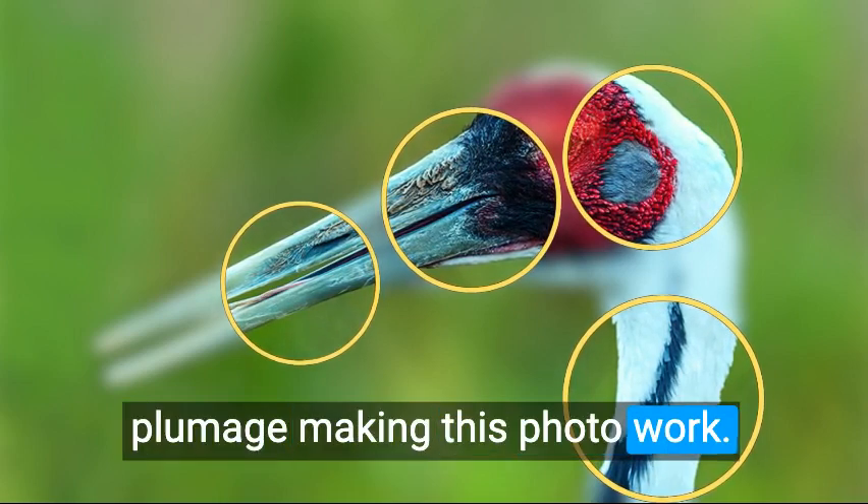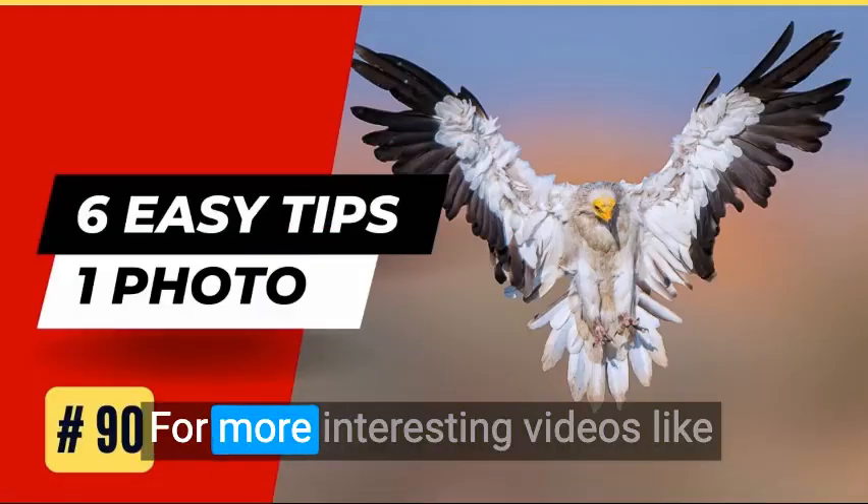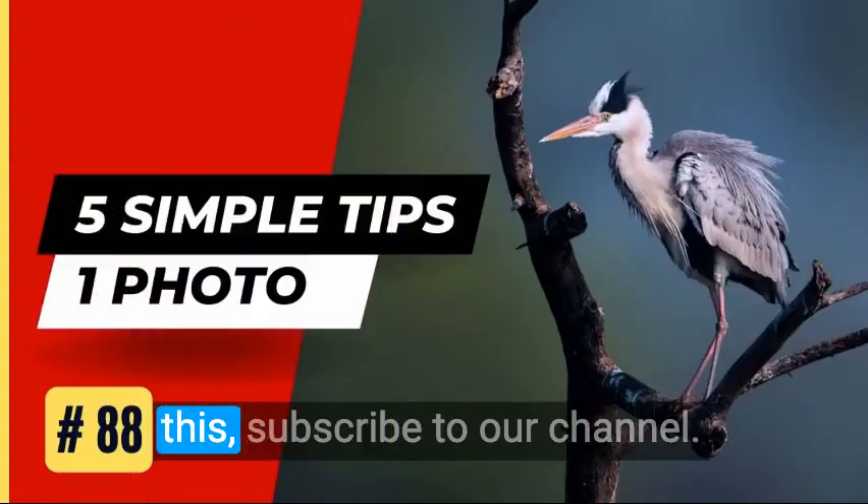Thanks for watching. For more interesting videos like this, subscribe to our channel.